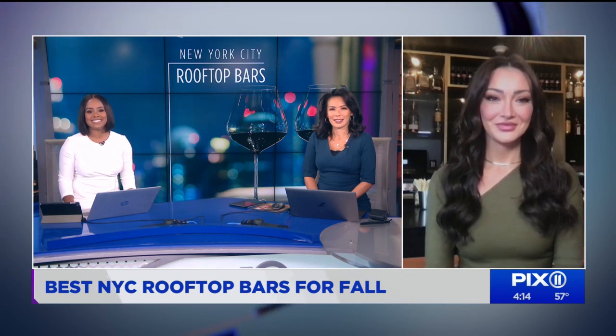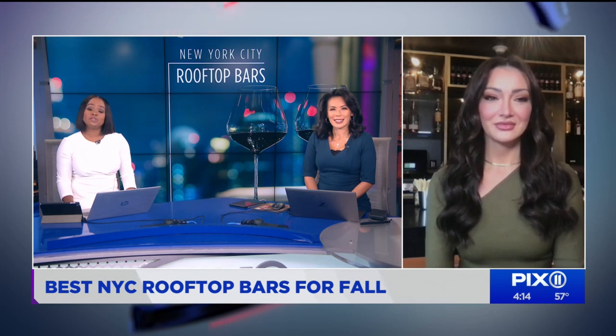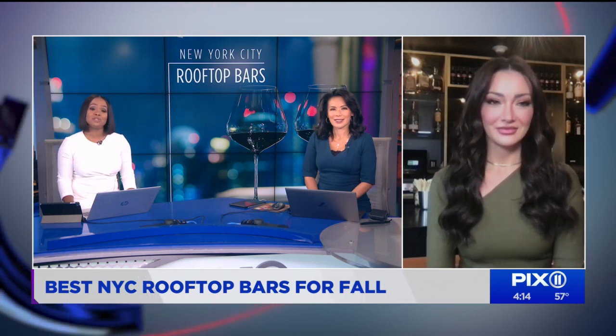Thank you for joining us. Thank you for having me. Let's jump right in and start with a rooftop that gives us a view of Central Park.